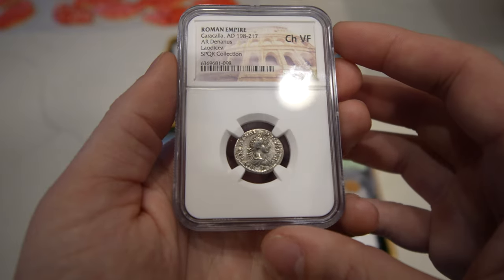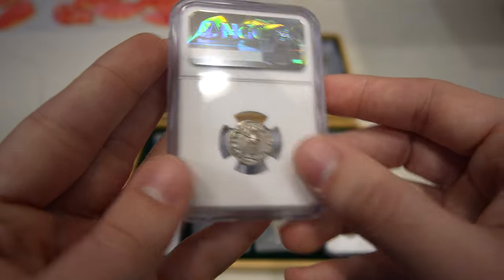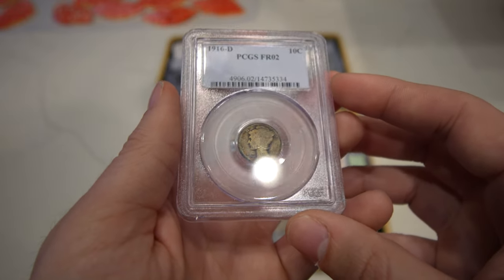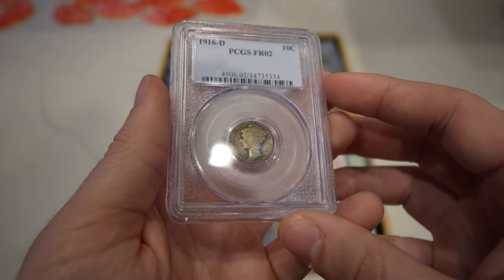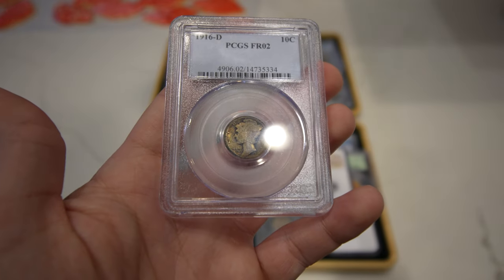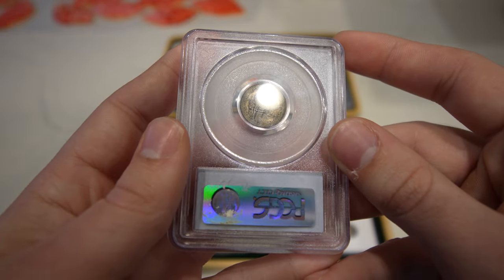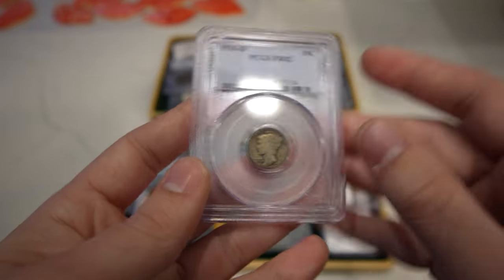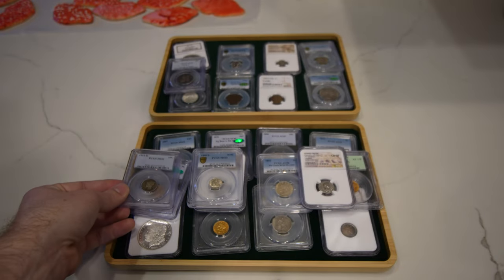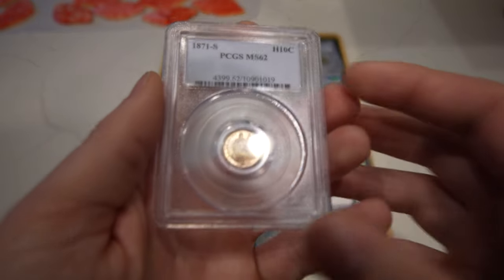Then we have another ancient coin with a strong strike and a lovely design. Then we have a pretty cool key date — this is a 1916-D Mercury Dime, graded Fair 2 by PCGS. I bought this coin because it looked super original, a nice wholesome look to the coin, and it probably was not messed with at all. You can still see the mint mark pretty well down there. Buying these at this grade level is pretty great because you're spending five or six hundred bucks on a grade like that, whereas getting up into higher grades can cost you thousands of dollars.